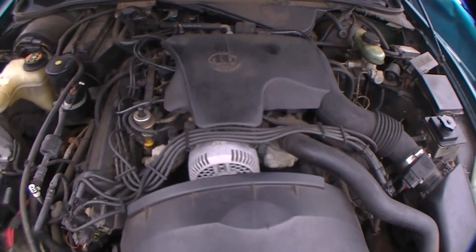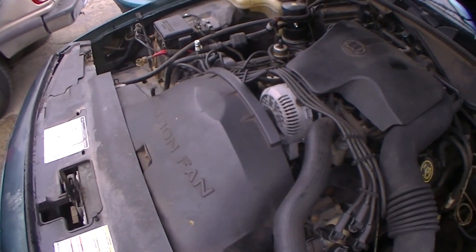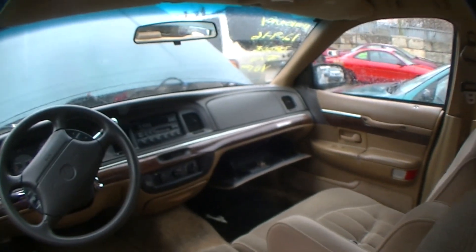So I jumped into the junkyard real quick, looking for some parts. The 4.6 is the older model in the Crown Vics — these motors will work too, but I don't want the ones with the coil packs on the outside. I saw an expedition over there too. This one's pretty clean inside, but they don't have the Crown Vic or Grand Marquis parts I need, so we keep moving.